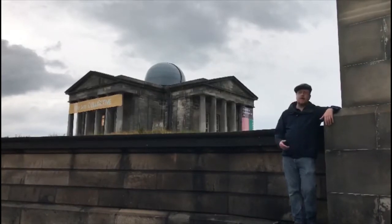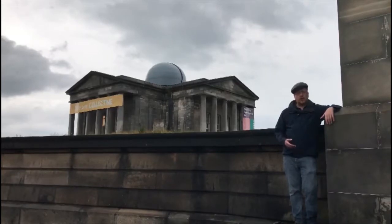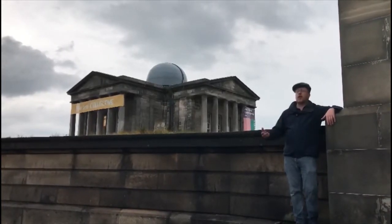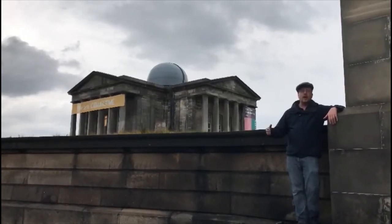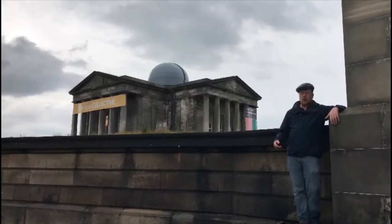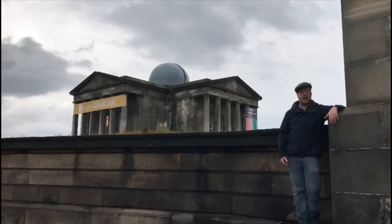You might think that for an observatory they'd want a tall building, but in actual fact it was designed to be as low to the ground as possible. All of this was to limit the vibrations that would pass through the building as they were looking through the telescopes, so it wouldn't throw off any of their observations. These observations were very important at the time because the astronomers not only explored the skies, but also used their astronomical observations to set the time for the city and, importantly, for the shipping below in the Firth of Forth. Knowing the exact time on a boat at that time was absolutely critical for naval navigation.